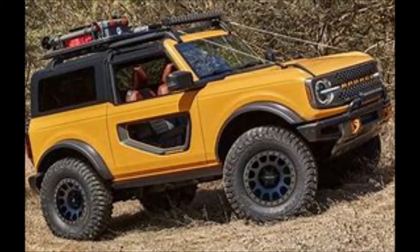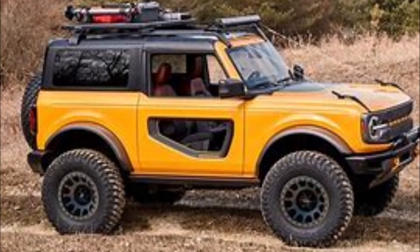The Ford Bronco is trying to be a competitive model against the Jeep Wrangler, and what better way to make a Bronco better than to make a package to reel in the customers. The Ford Bronco will be coming out with an option called the Sasquatch package.